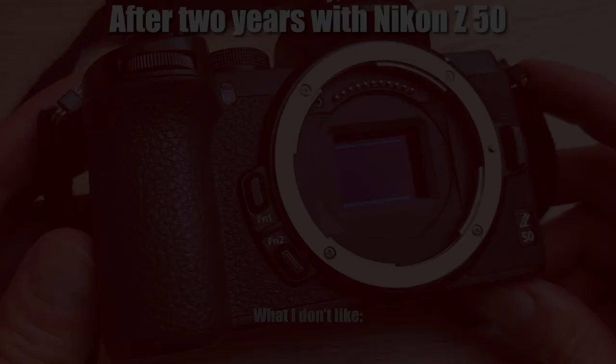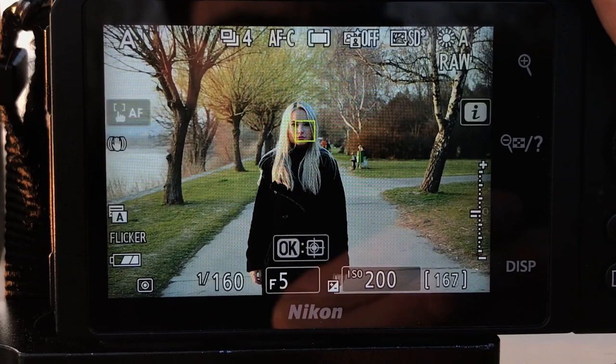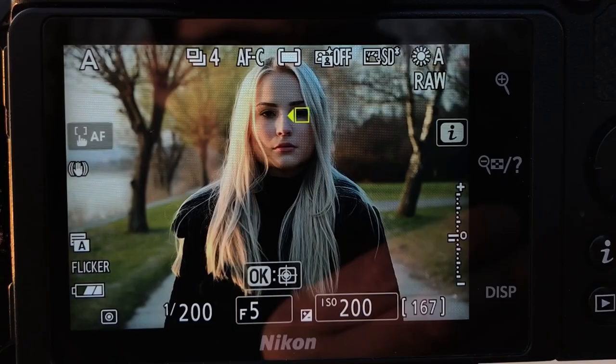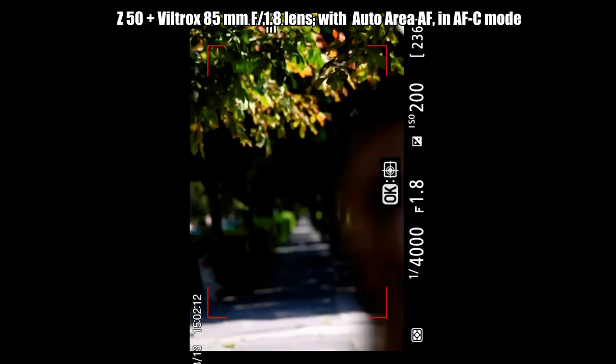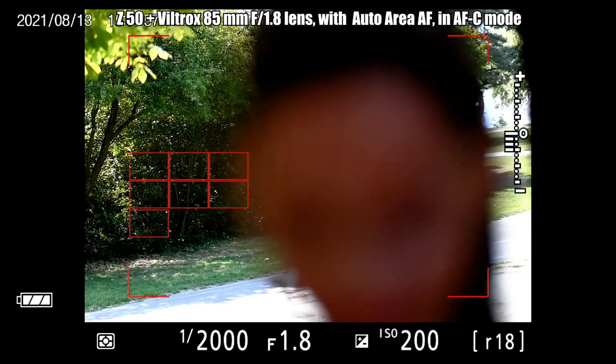First of all, there is the autofocus bug. The autofocus of the Nikon Z50 is pretty good overall — it has great eye and face detection and finds eyes and faces easily, and most of the time it's quite accurate. However, it has a really annoying bug. Sometimes it just won't focus on the subject even if the subject is right in front of the lens and fills the frame. Her face completely fills the frame yet the camera refuses to focus on her — it keeps focusing on the leaves in the background. Why?